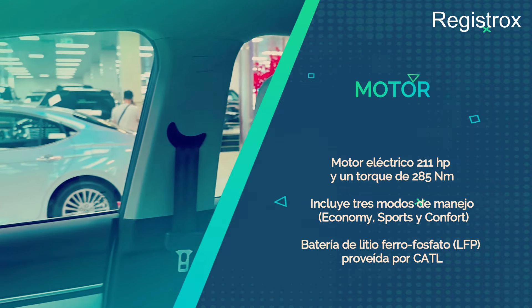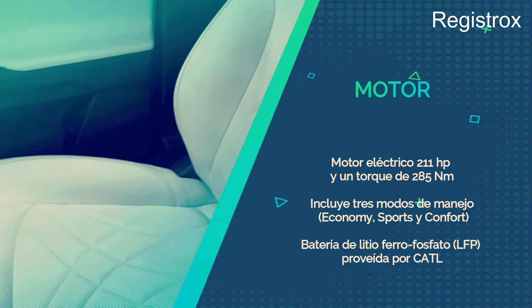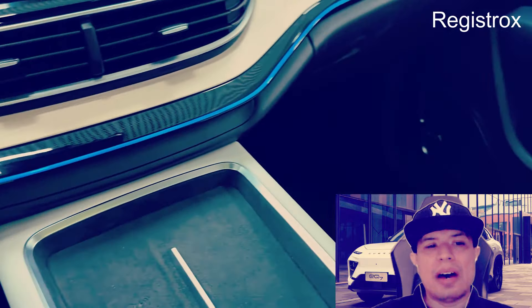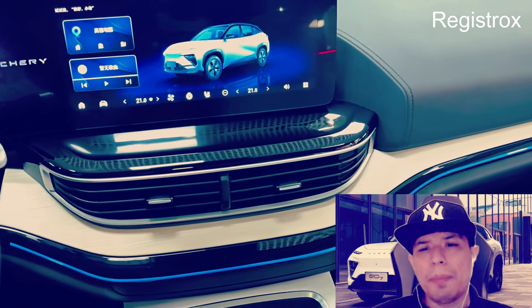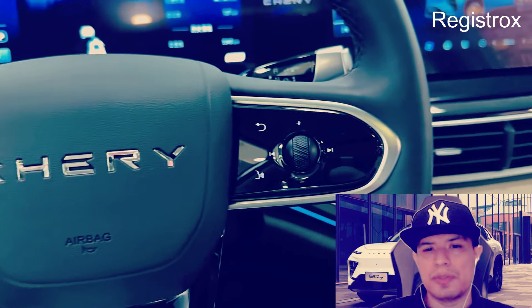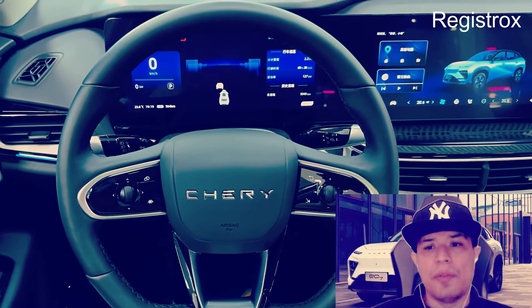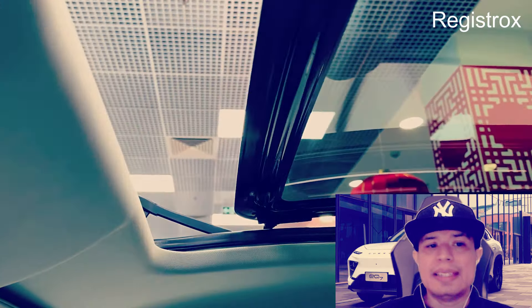En el apartado del motor, el Chery EQ7 se mueve al son de un motor eléctrico con reductor integrado, ubicado en posición longitudinal sobre el eje posterior. Entrega hasta 211 caballos de fuerza y un torque de 285 Nm, conectado a una caja automática de una marcha con reductora. Incluye tres modos de manejo: Economic, Sport y Comfort, y tres niveles para el frenado regenerativo: Low, Medium y High. Además, añade un modo para conducir solo con el acelerador, llamado Single Pedal.